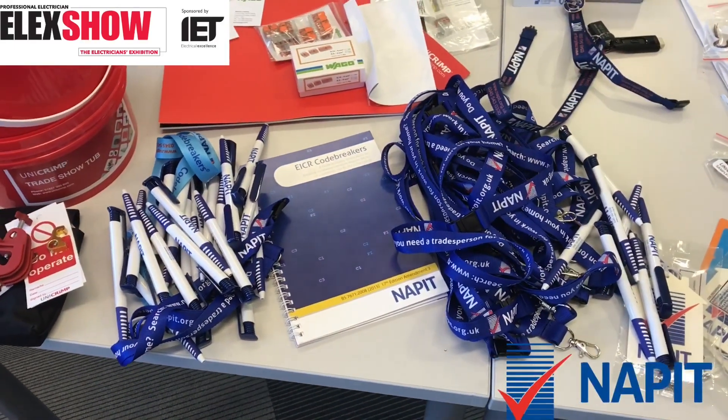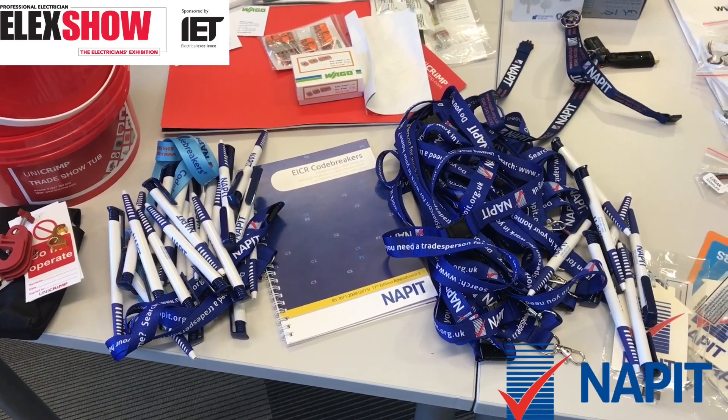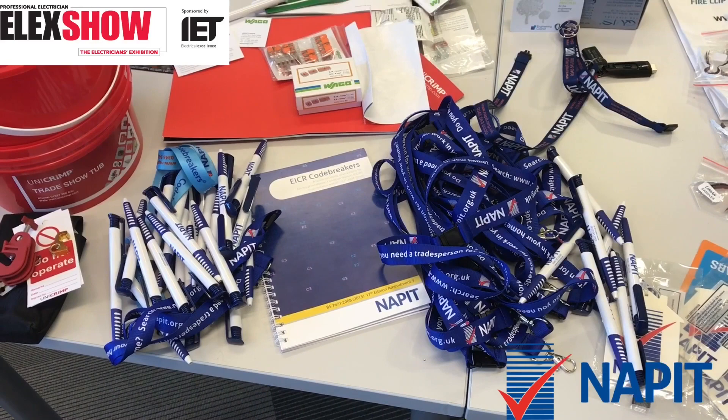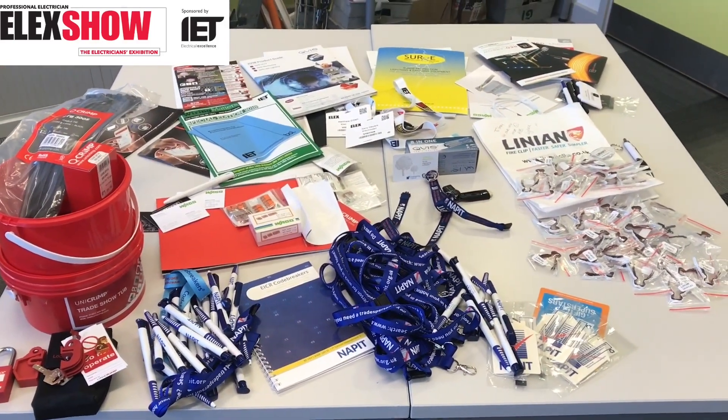My last big thank you goes to Nappet, who spent a lot of time with us looking at Code Breaker 2, and donated a load of lanyards, pens, and the original Code Breaker book to issue to our students. Thank you very much to everybody who looked after us at the Elect Show.